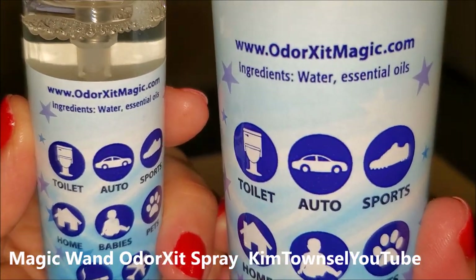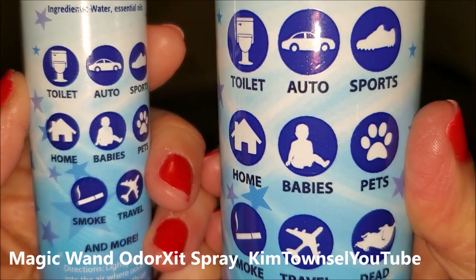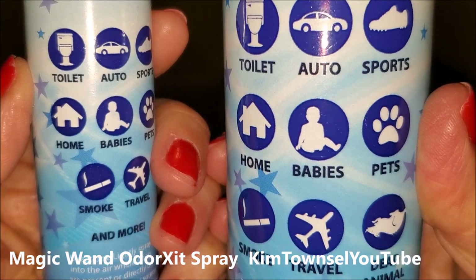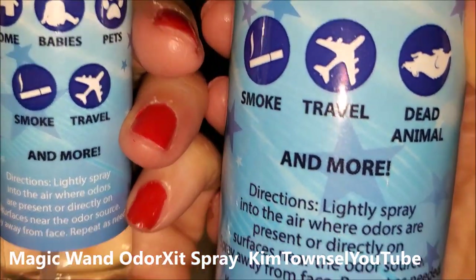The ingredients include water and essential oils. It's supposed to be good for the toilet, auto, sports equipment, home, around babies, pets, smoke, travel, dead animal smell, and more.